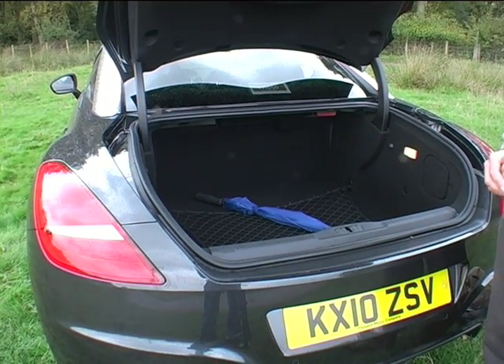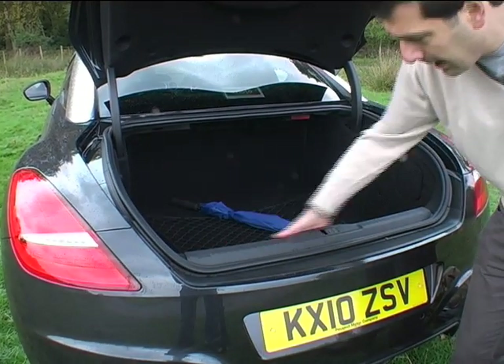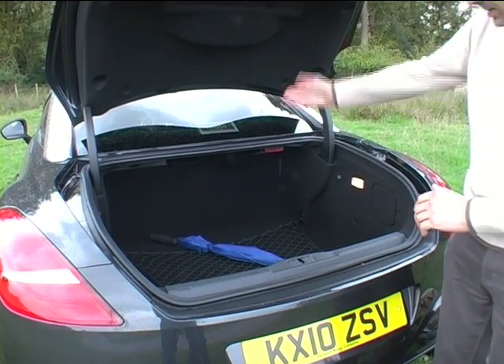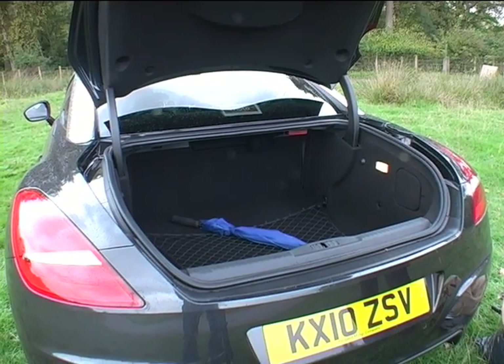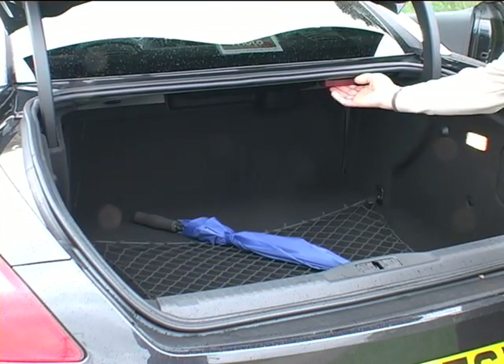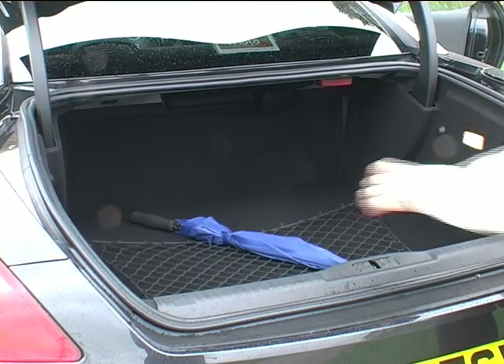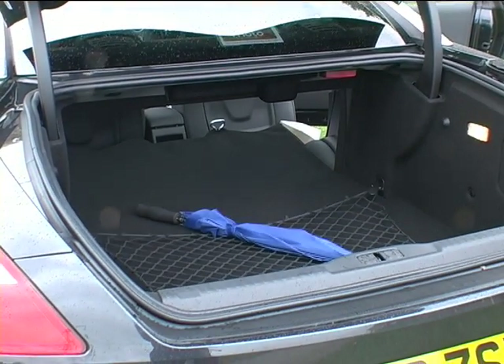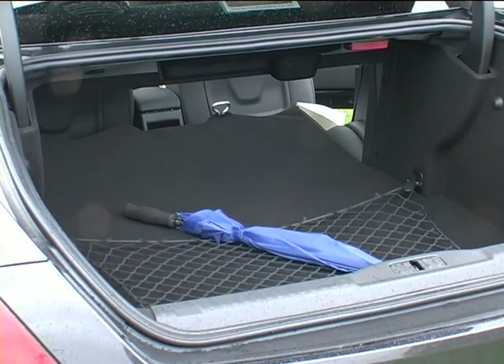This boot volume, which has a higher lip here, will double in size where the back seat is folded. Like so — you pull the catch, but you've really got to stretch to push the seat forward. You get a lot of space.